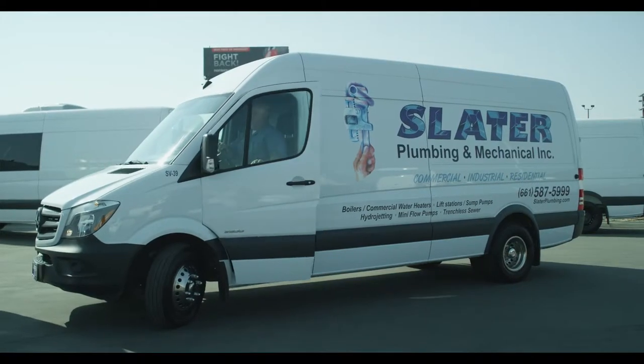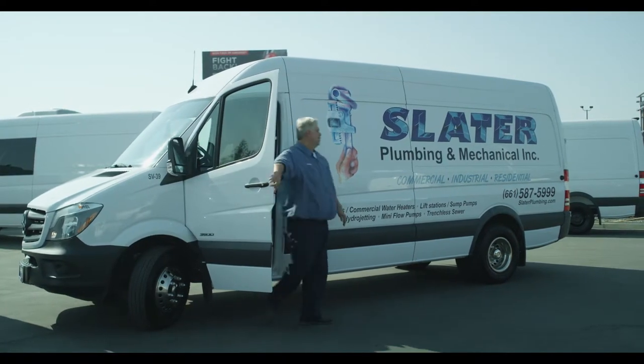We have the Sprinter van here behind us. In the last 20 years, we've owned several vans and this one here has definitely been one of the best ones.